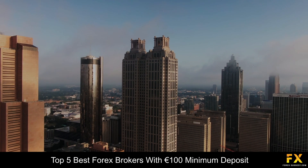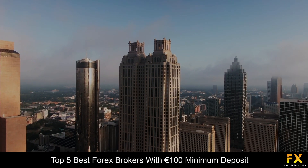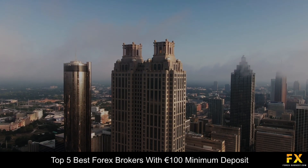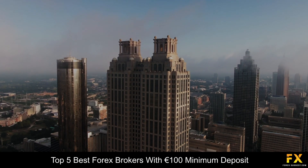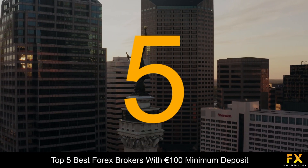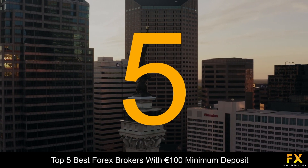So, in this video, we are going to be taking a look at some of the top 5 best Forex brokers with a 100 euro minimum deposit. Coming in first at number 5 on our list, we have OktaFX.